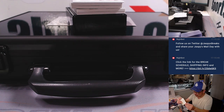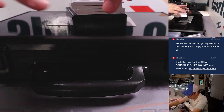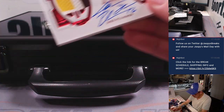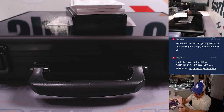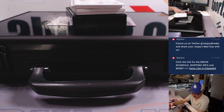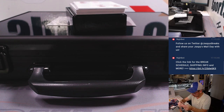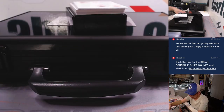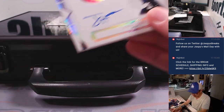Then we got Dual Relic and Autograph — Jake Plummer, remember him? Thirteen out of twenty. Then we've got Dual Relic and Autograph, Terry McLaurin, nineteen out of twenty-five. Nice. Then we have Jaron Hall, fourteen out of twenty-five. Nice rookie auto.